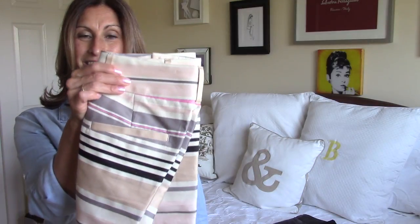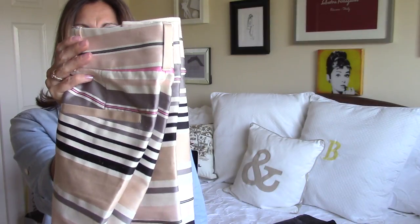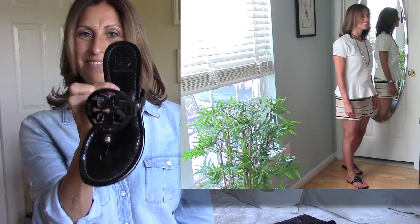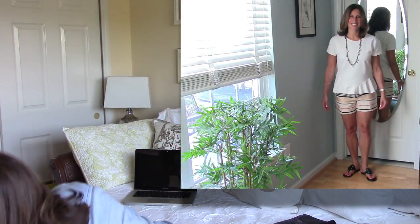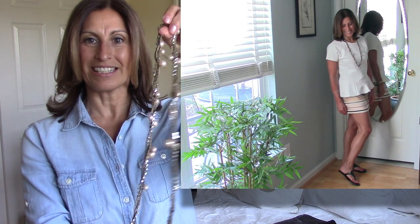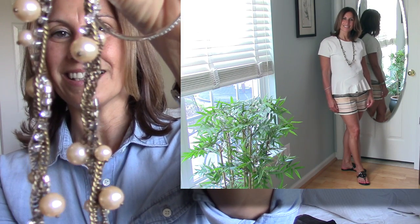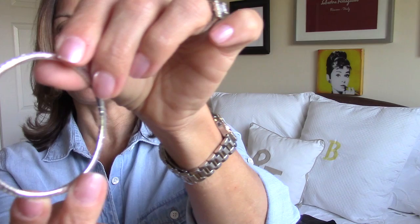For the first look, I paired the top with a pair of Loft shorts — just a little striped pair I got last year, with pink, gray, and black stripes. I thought that would look really nice. For the shoes, I put on my Tory Burch black patent sandals, just to make it a little more casual but still a little dressy. For jewelry, I kept it very simple with just a little necklace I got at J.Crew. I'll bring it up close so you can see — it's just a little pearl necklace, and I paired it with a simple little bangle.